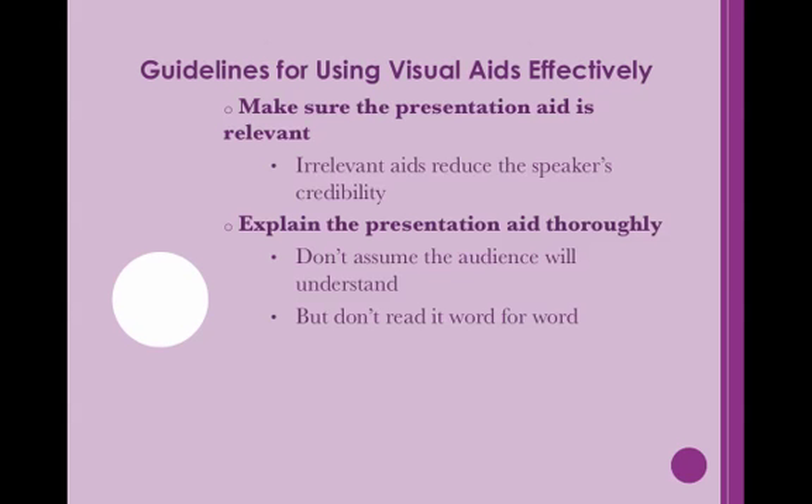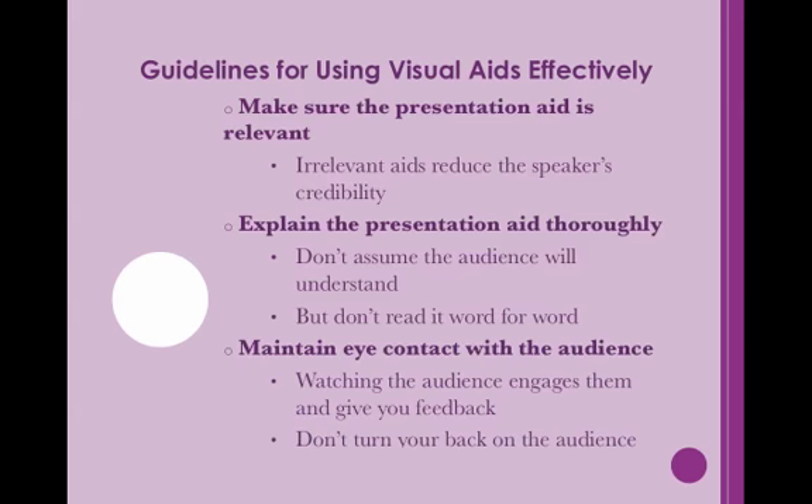During your speech, you should thoroughly explain the presentation aid and how it connects to your topic. You should not expect the audience to understand the presentation aid automatically. At the same time, don't read the presentation aid word for word. Keep eye contact with your audience while displaying the presentation aid. You need to watch the group so you can maintain the audience's interest in your speech. Watching the audience allows you to see if you need to be louder or more engaging. If you must look at the visual, keep it brief.